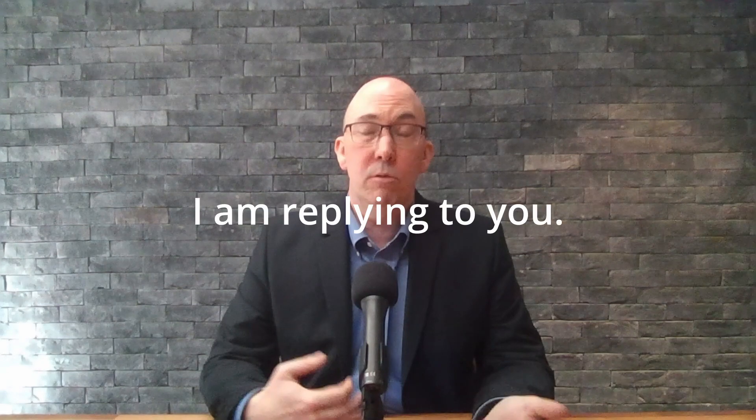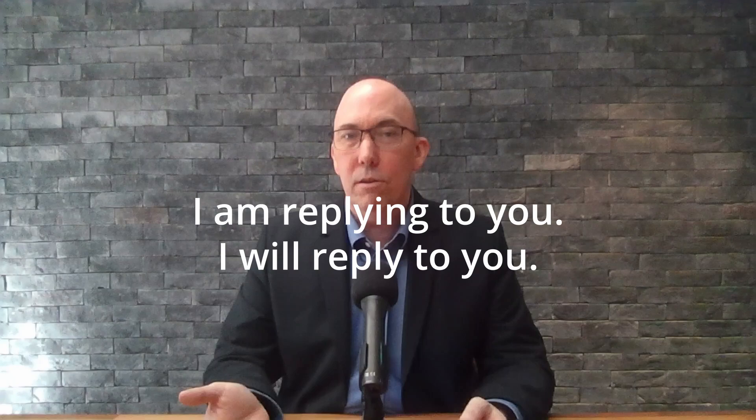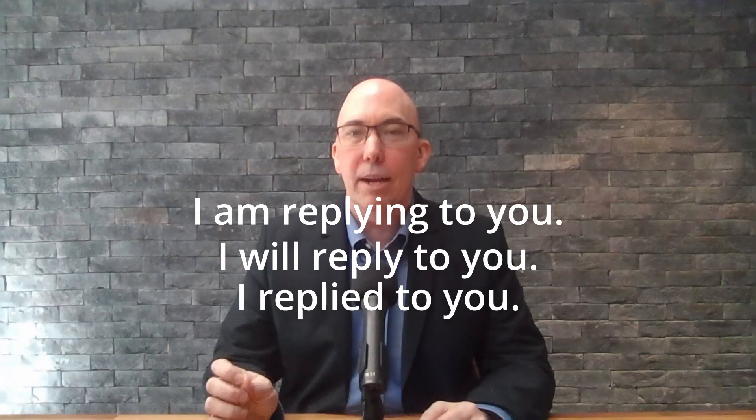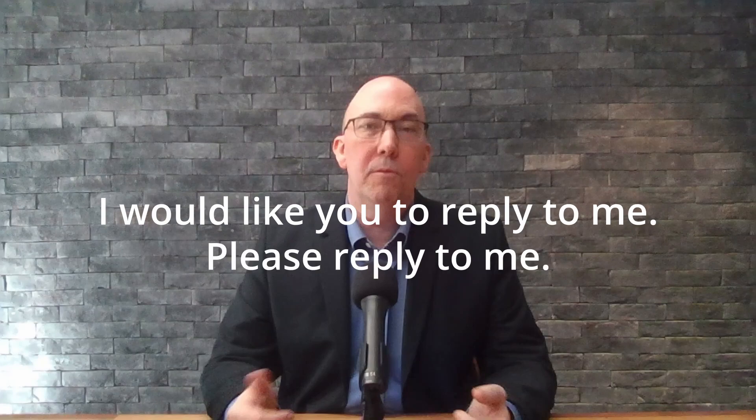Who are you going to reply to? I'm replying to you. I can't say 'I reply you' — it has to be 'I reply to you,' or 'I will reply to you,' or 'I replied to you.' We need that direct object, and for this word we also need the preposition 'to.' For example: 'I'm replying to you,' 'I replied to you,' or 'I'd like you to reply to me. Please reply to me.'